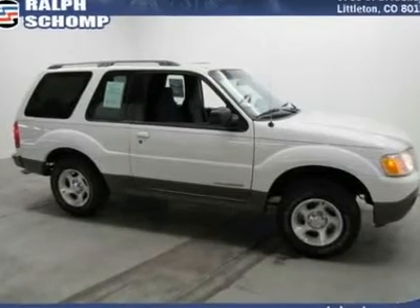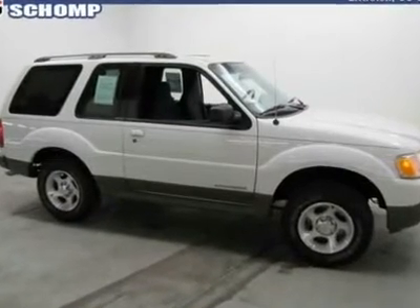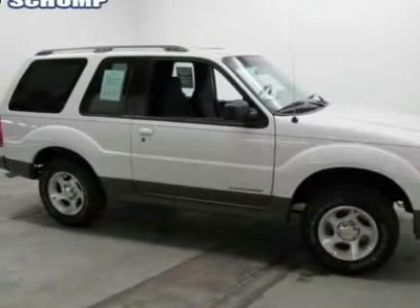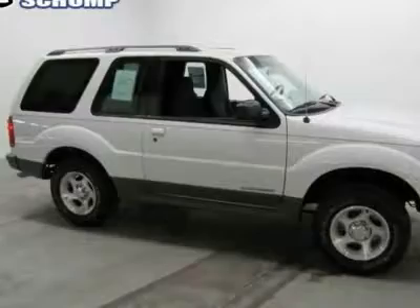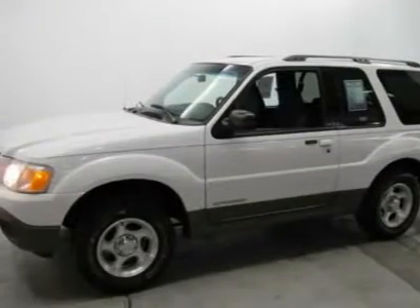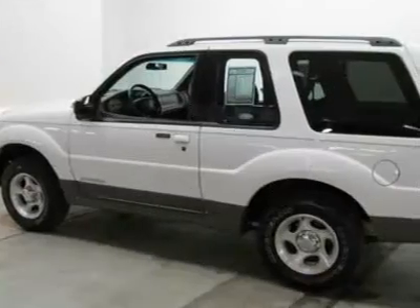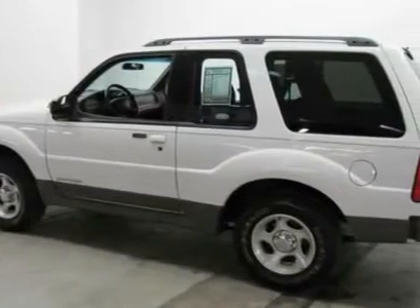The SUV you've always wanted. Get ready to enjoy. Move quickly. This 2002 Explorer Sport is for Ford enthusiasts who are hunting for that perfect all-around performance SUV. What a perfect match. This superb Explorer Sport is available at the just right price for the just right person — you.